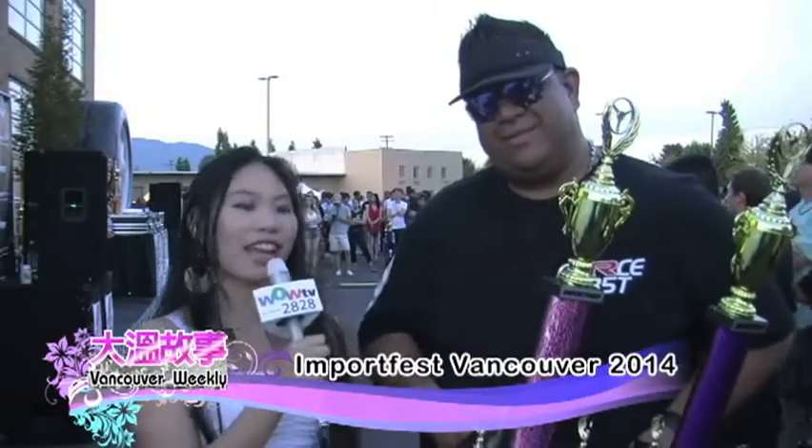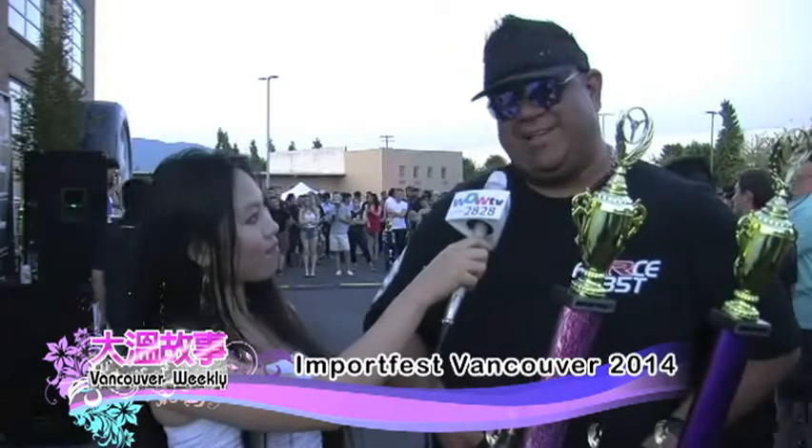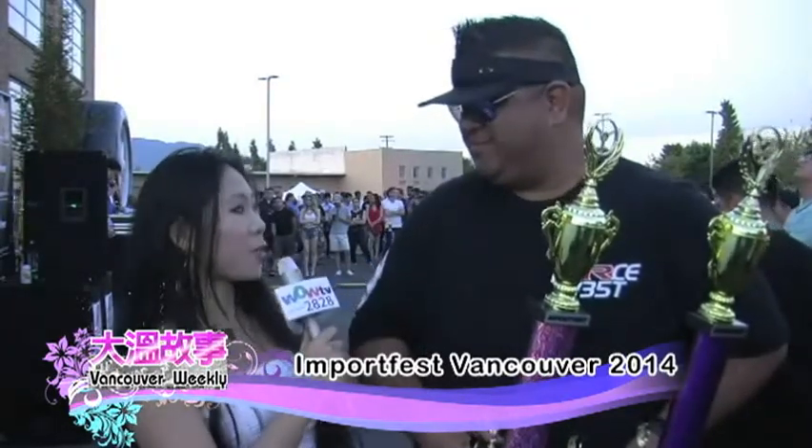We're here with JJ, who won two prizes, and he's going to tell us what he's feeling today. I'm feeling wonderful — it's such a great event, and I'm humbled to be here. I was very happy to win. It's a wonderful achievement with all this wonderful competition. Since you won two prizes, do you feel your car is the best? For the categories, yes. But there's always next year and always new competitors coming, so I have to work even harder next year.